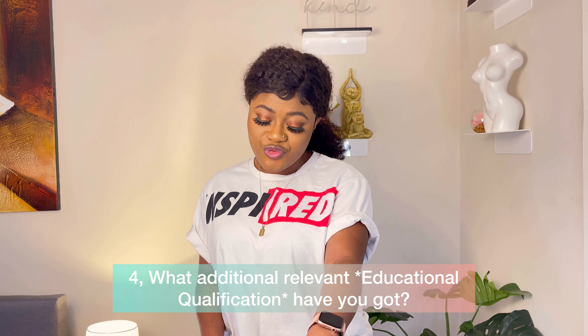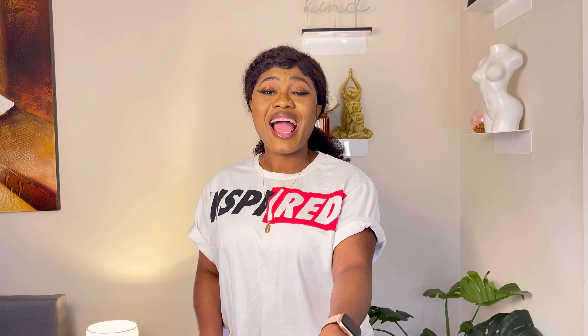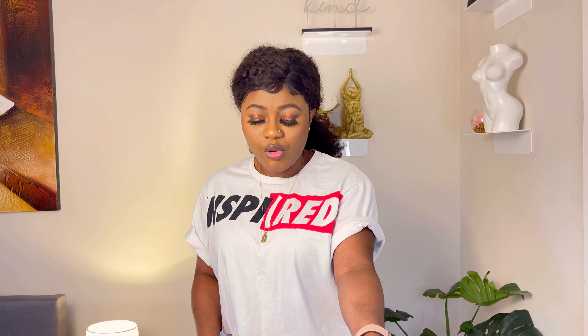The fourth question is: what additional relevant educational qualifications have you got? Some people are not just registered nurses — they have multiple other qualifications relevant to the application. You'll need to go through the job description and person specification, check your qualifications, and include everything relevant — online training, webinars, whatever you have a qualification for.